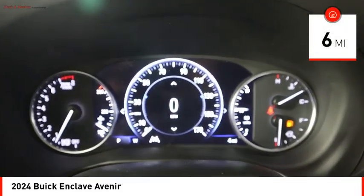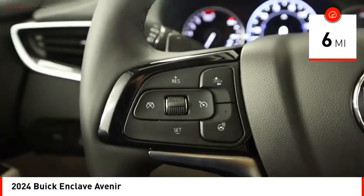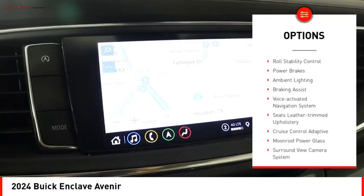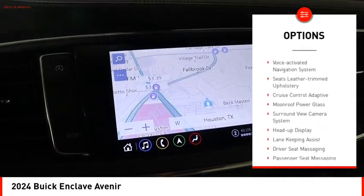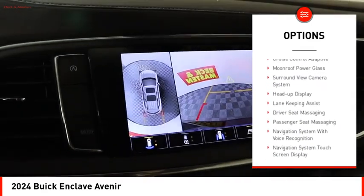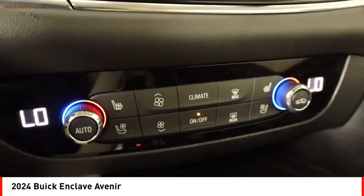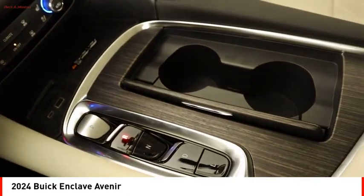This vehicle has less than 100 miles. Here are some of this vehicle's great options: power windows with safety reverse, remote engine start, active grille shutters, traction control, stability control, roll stability control, power brakes, ambient lighting, braking assist, and a voice activated navigation system.